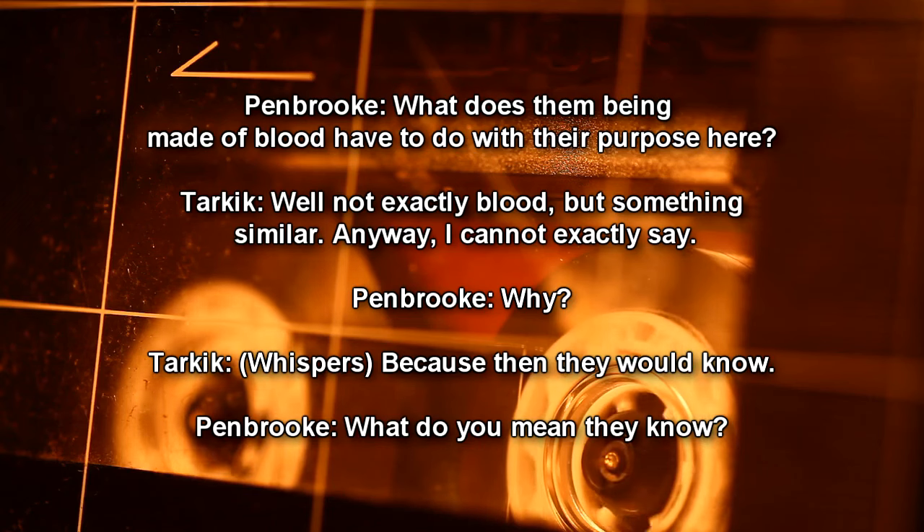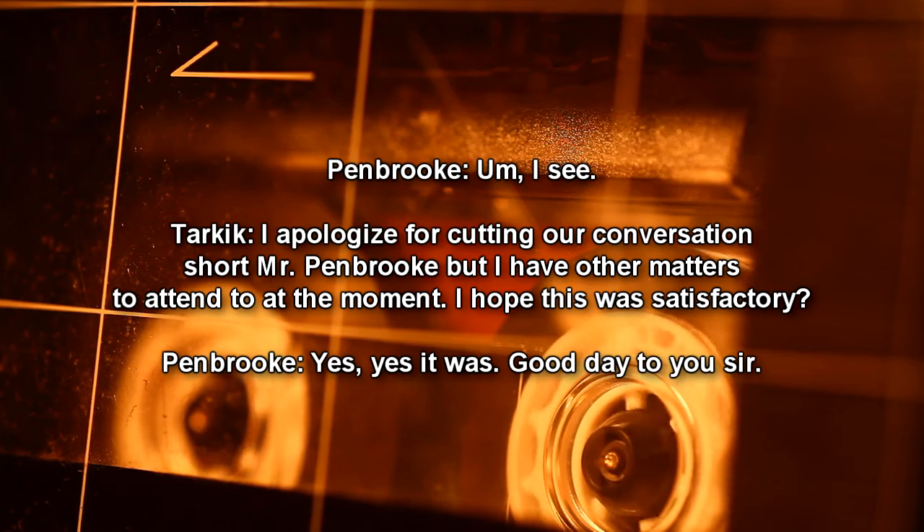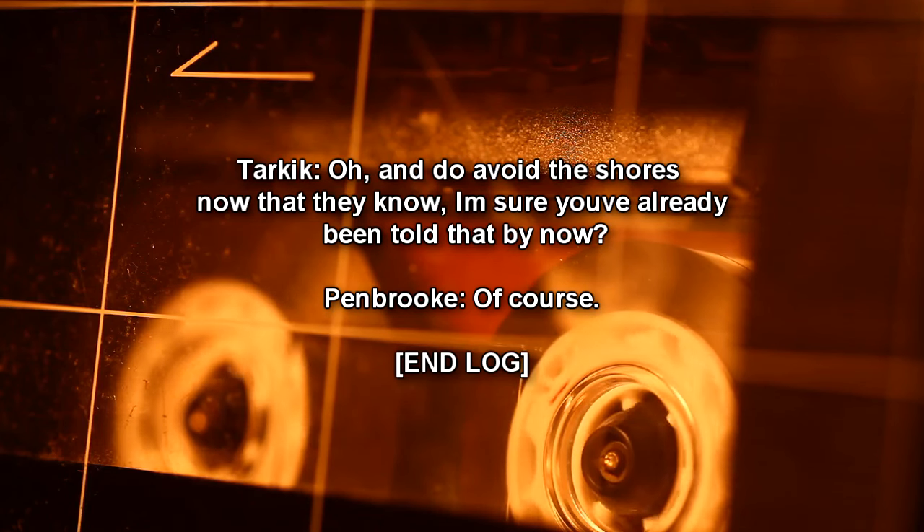Pembroke: What do you mean they know? Tarkik: You may like to think something would simply not exist if you don't see it. But they do. They hang at the edges of your vision — like the dark spots you see when you squeeze your eyes shut for too long. Pembroke: So they're here with us? Tarkik: I suppose. They go where they please, listening. Pembroke: I see. Tarkik: I apologize for cutting our conversation short, Mr. Pembroke, but I have other matters to attend to. I hope this was satisfactory? Pembroke: Yes it was. Good day to you, sir. Tarkik: And do avoid the shores, now that they know. End log.